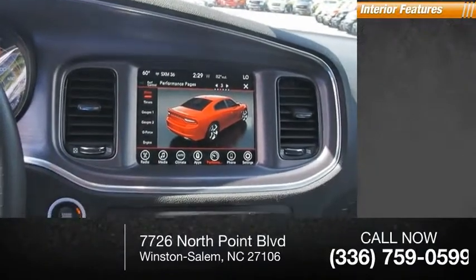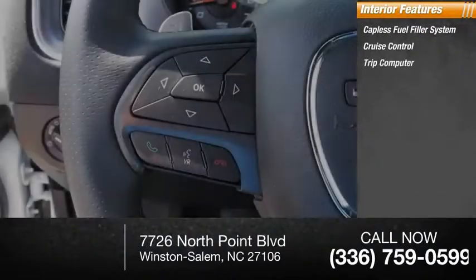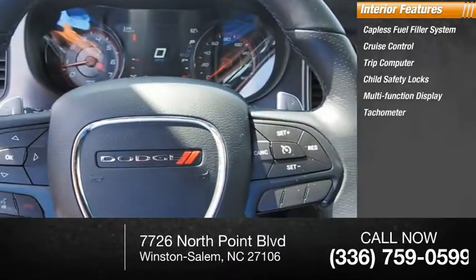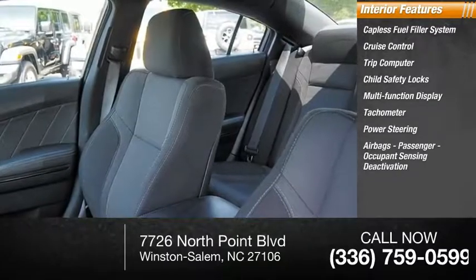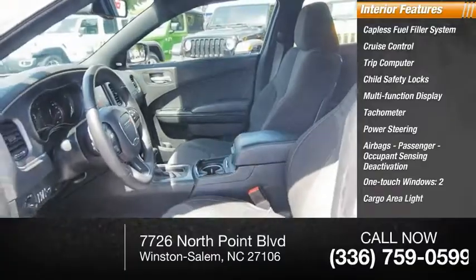Inside you'll find a capless fuel filler system, cruise control, trip computer, child safety locks, multifunction display, tachometer, power steering, airbags, passenger occupant sensing deactivation, one-touch windows, and cargo area light.